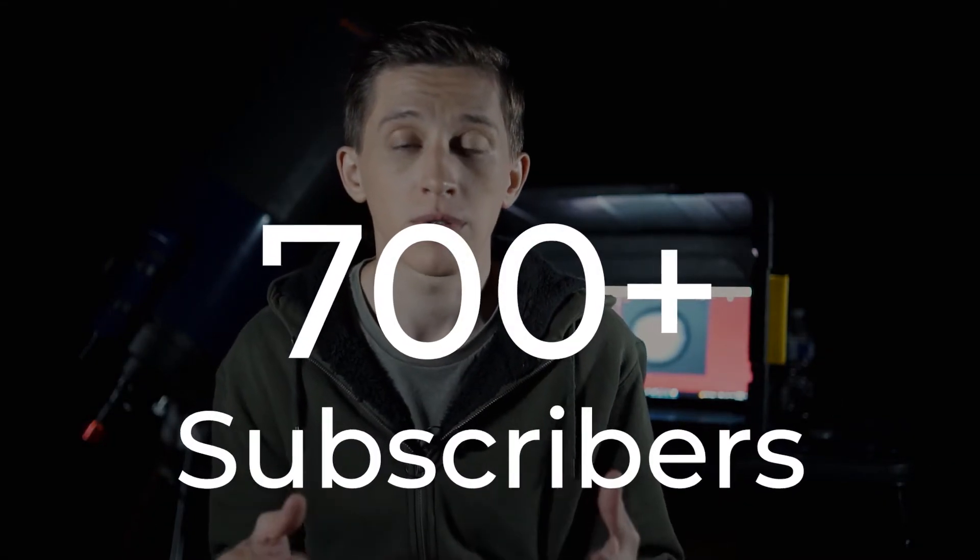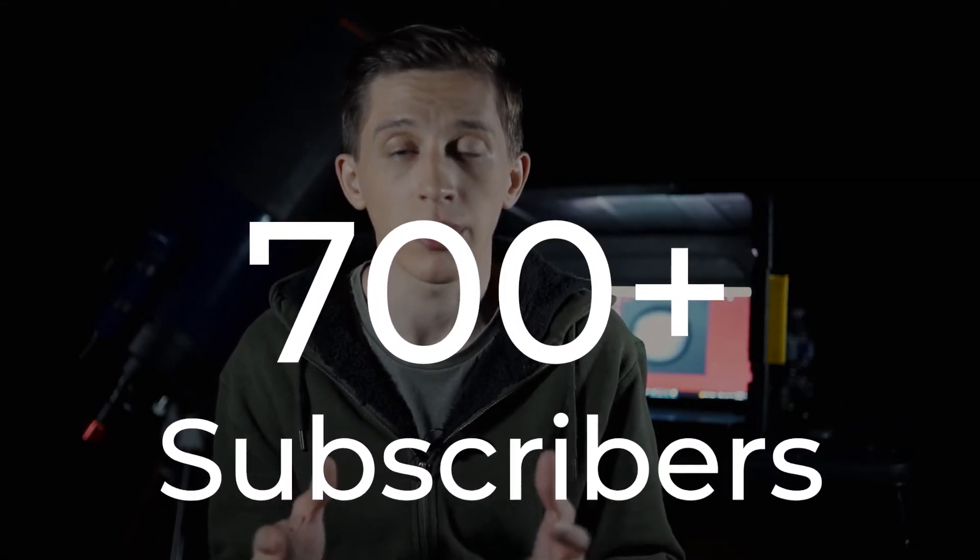By the way, the channel has received more than 700 subscribers already, and I want to thank everyone who has ever subscribed. All the likes, all your comments — everything is really appreciated. I want to wish you luck to catch some nice weather and seeing to look at Jupiter through a telescope in the following weeks. I hope to see you in future videos, and until then, clear skies.